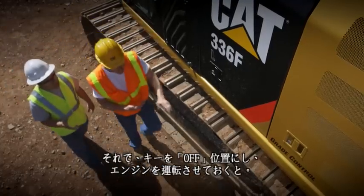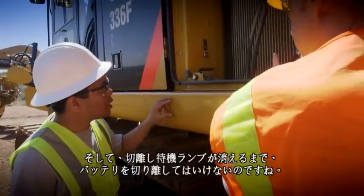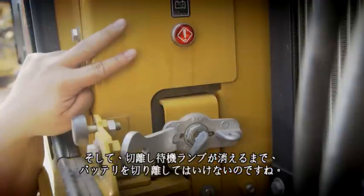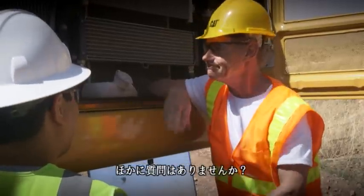Okay, so turn the key off and let the engine run. Right. And do not disconnect the battery until the wait-to-disconnect light goes off. I believe you got it. Any questions? No, I think I'm good. Good. Thank you.